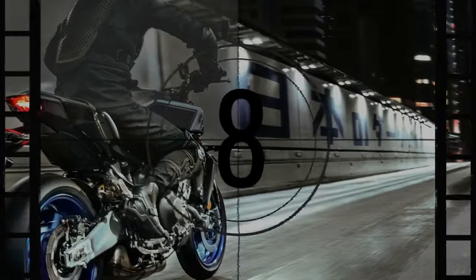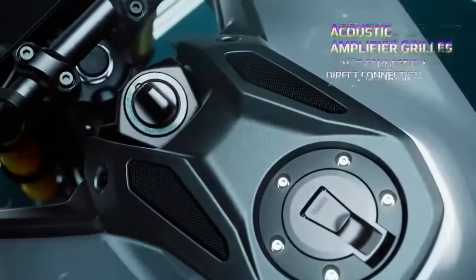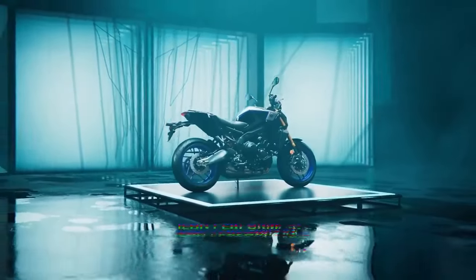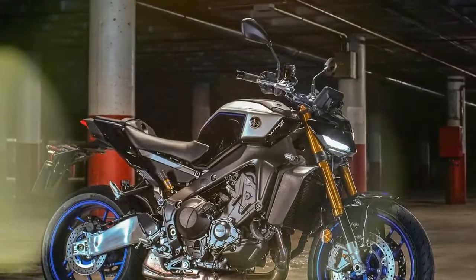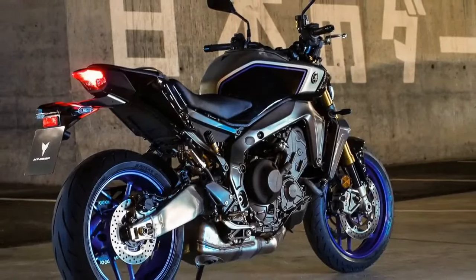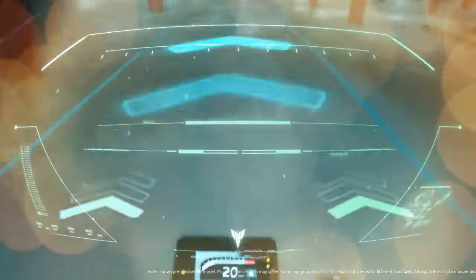The bike also includes Yamaha's third-generation quick shift system, QSS, allowing for seamless clutchless up and downshifts. The QSS settings can be adjusted electronically to suit rider preferences. While Yamaha hasn't provided official power figures, the last MT-09 tested on the dyno in 2021 produced 107.2 horsepower at 9,950 rpm and 63.3 lb-ft of torque at 7,050 rpm. With all these features packed in, it's clear Yamaha designed this model to offer a significant step up in performance and refinement.